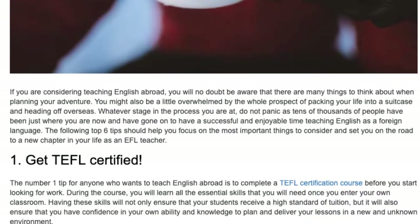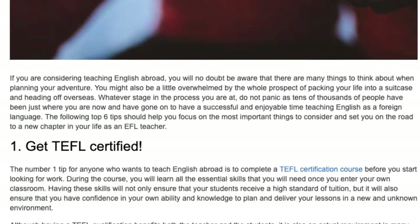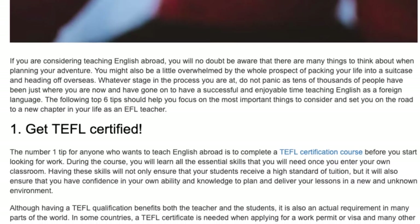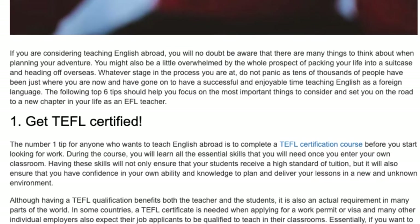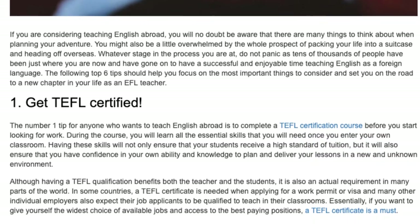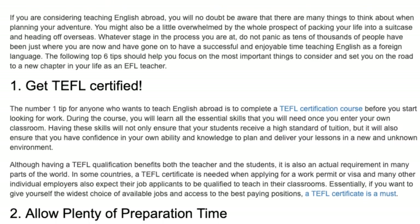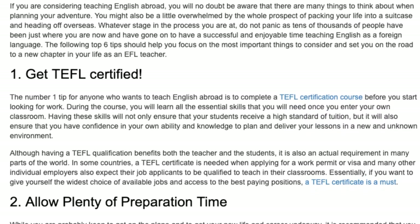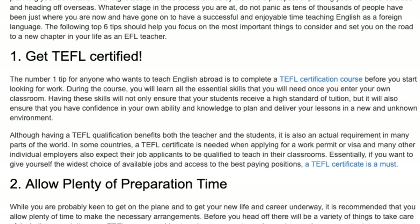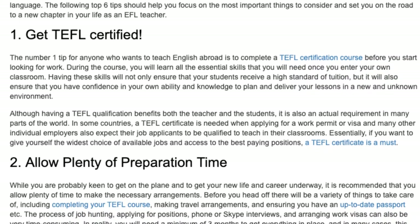Having these skills will not only ensure that your students receive a high standard of tuition, but it will also ensure that you have confidence in your own ability and knowledge to plan and deliver your lessons in a new and unknown environment. Although having a TEFL qualification benefits both the teacher and the students, it is also an actual requirement in many parts of the world. In some countries, a TEFL certificate is needed when applying for a work permit or visa, and many employers also expect their job applicants to be qualified. Essentially, if you want to give yourself the widest choice of available jobs and access to the best paying positions, a TEFL certificate is a must.